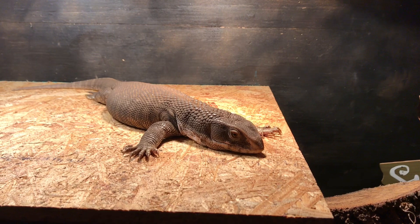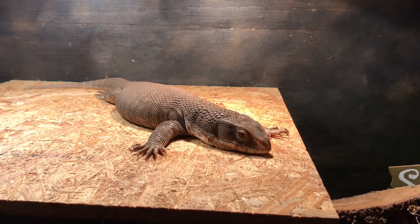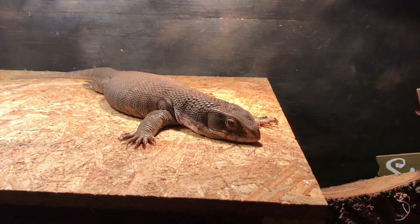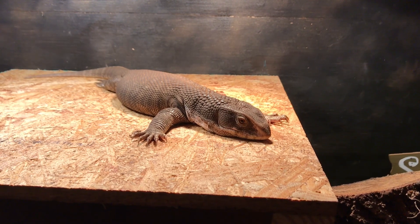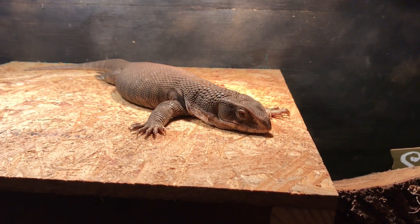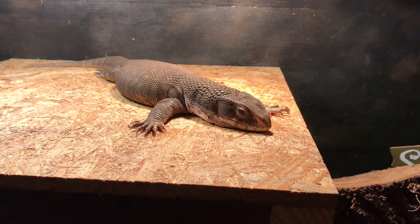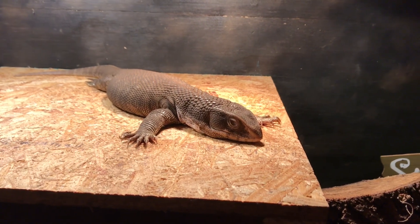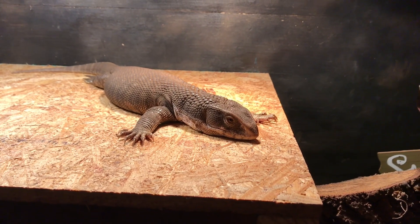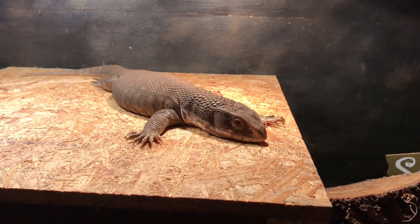Essentially, when savannah monitors reach juvenile slash sub-adult size, there's a conundrum of wanting to feed them efficiently while still feeding them their natural diet, which consists of insects. At that point you're going to need to switch to some larger, maybe less common feeders than crickets and mealworms — such as dubia roaches, discoid roaches, a wide variety of beetles, grasshoppers, locusts if you're in the UK, super worms — all sorts of stuff that attains a larger size than crickets. Some of those can be harder to find or more expensive, so it might be beneficial to start a breeding colony. Their diet needs to consist of at least 80% up to 95% or more strictly invertebrates.